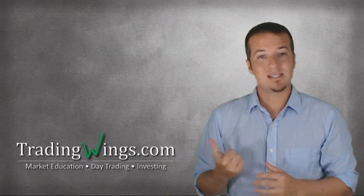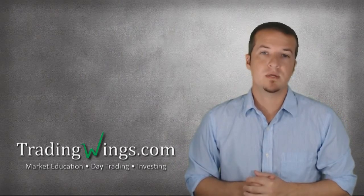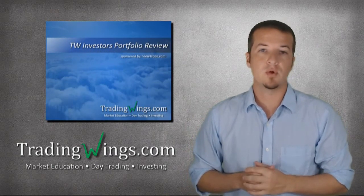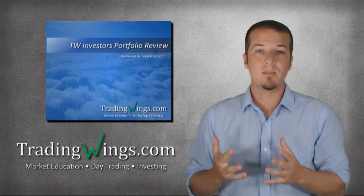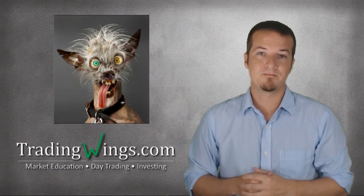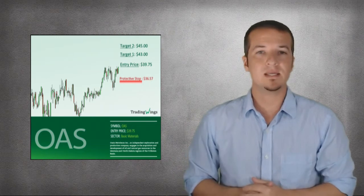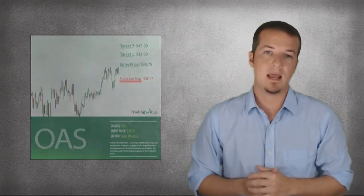Next, head on over to our site and log into the Investor's page. Every Tuesday and Thursday, we post a short portfolio review where we discuss the good, the bad, and the ugly. We also discuss any new potential plays and show charts so you know exactly when to get in and exactly when to get out.